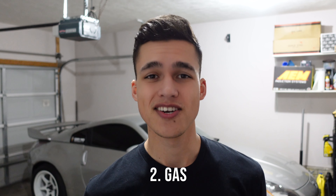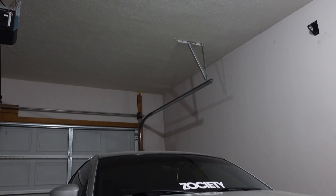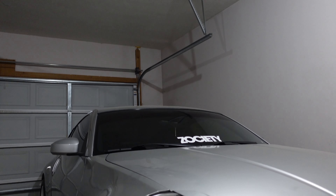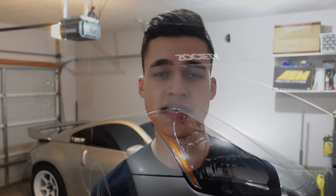Moving on to gas — this car takes premium gas, so either 91 octane or 93 octane. I just got gas for this car yesterday and it was about $3.80 per gallon for 91 octane. This car gets 20 miles per gallon in the city and 26 miles per gallon on the highway. The average cost to fill the tank is about $40 and it usually lasts about a week with average city driving.